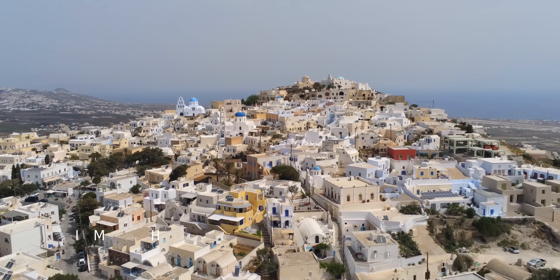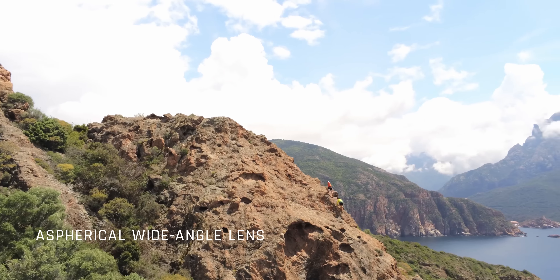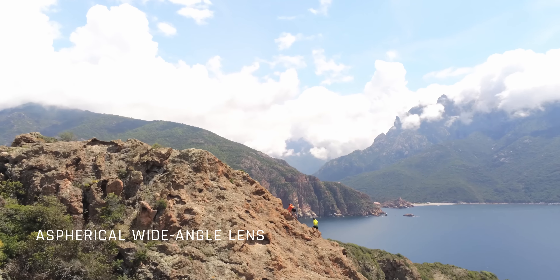The camera is equipped with a wide-angle lens featuring a 110 degree diagonal field of view. The optic was specifically designed to limit lens flare in all lighting conditions.